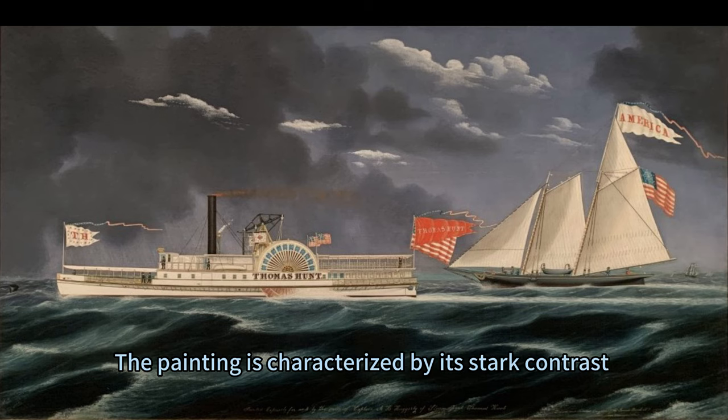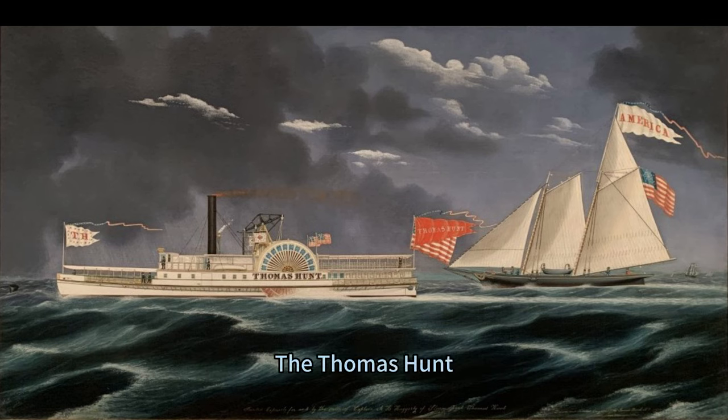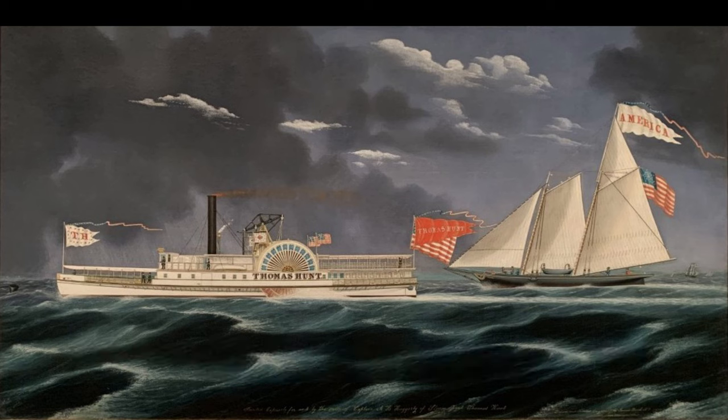The painting is characterized by its stark contrast between the dark stormy skies and tumultuous waters and the pristine vessels that sail undeterred. The Thomas Hunt, a symbol of industrial advancement, is depicted with intricate detailing showcasing its robust structure and mechanical prowess. Adjacent to it sails America, epitomizing grace and elegance.